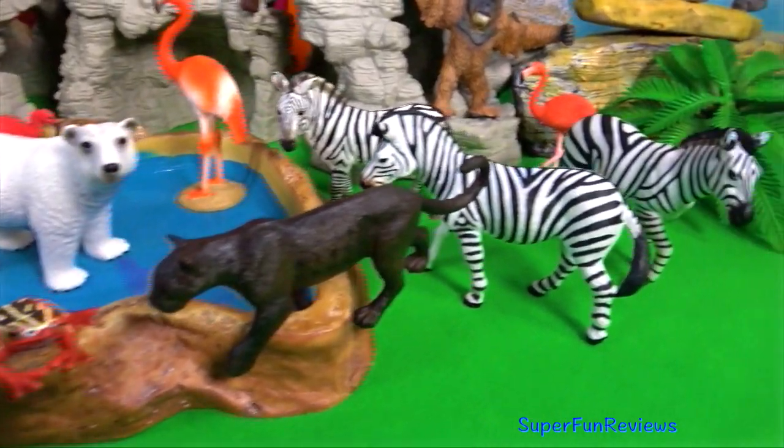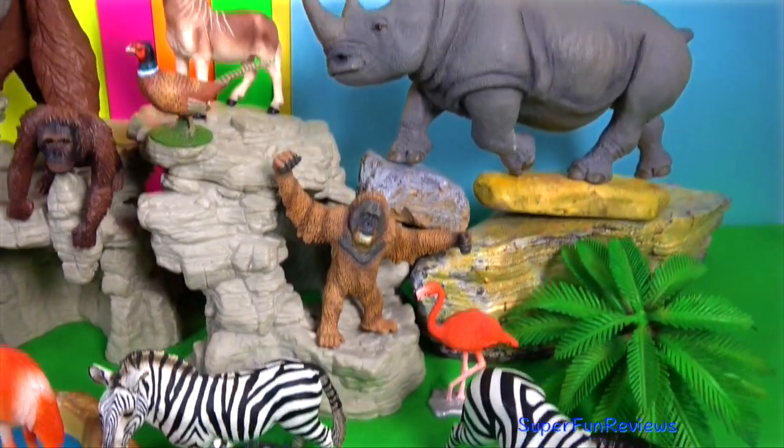The Quagga is an extinct subspecies of the plains zebra that was endemic to South Africa until it was hunted to extinction.